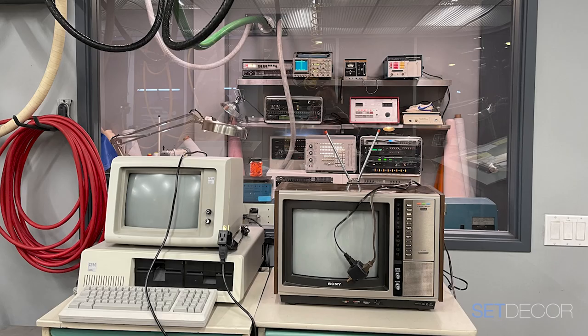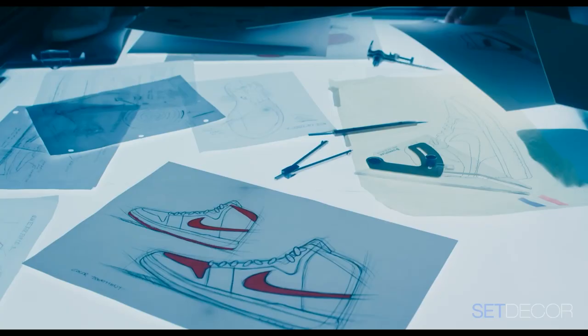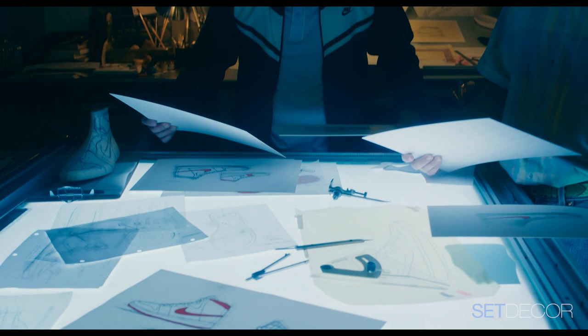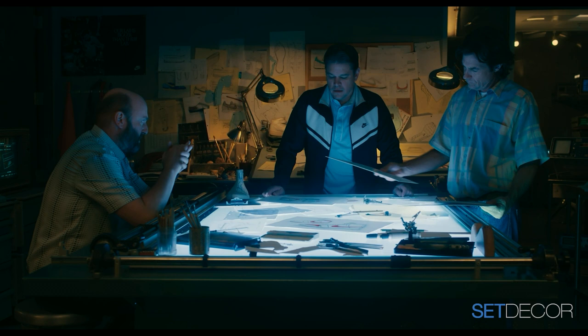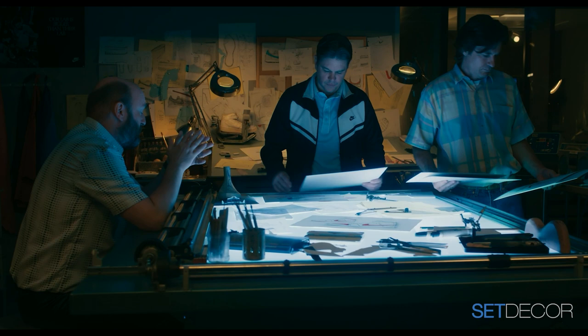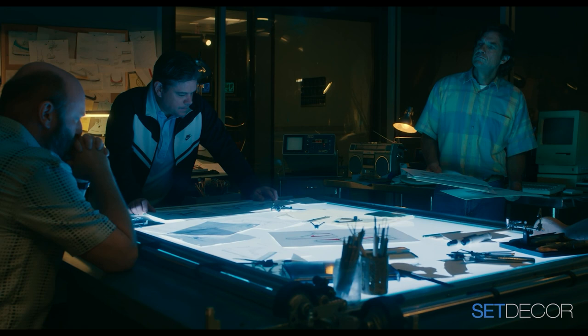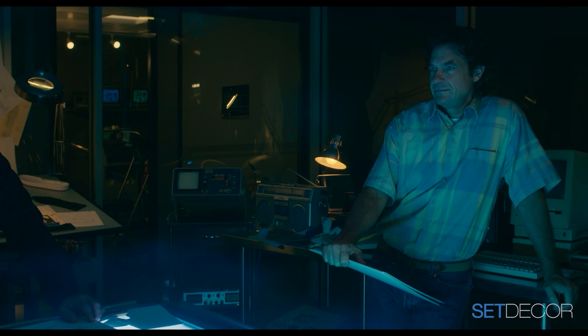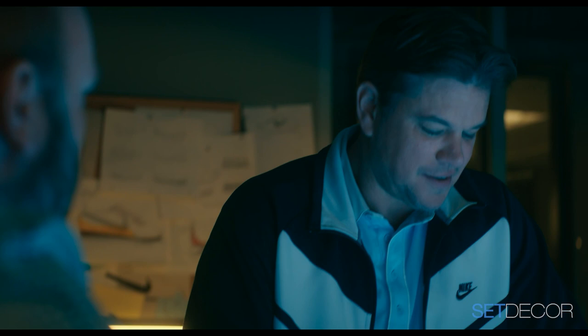My favorite part was the light table in the middle of the space — it's really like the anchor. Joanie found that on Craigslist somewhere in Kansas for $350. Getting it from Kansas was a challenge, and it had to come up the stairs. What was an unexpected gift: it was lit up during the scene, and Bob Richardson lit it so that it created what reminded me of the cauldron in the beginning of Macbeth — 'bubble bubble toil and trouble.' It felt like there was magic happening in the shoe lab, like a moment of conjuring up the Air Jordan from this cauldron. Metaphorically, it really sang.